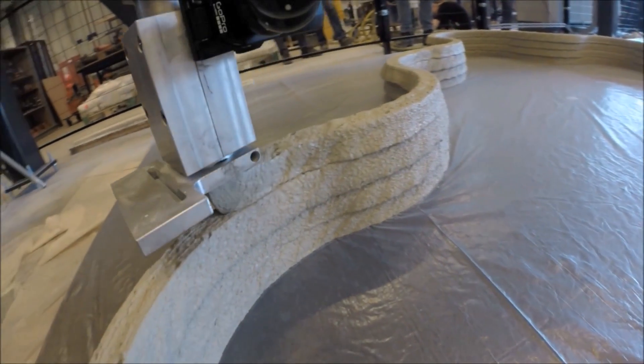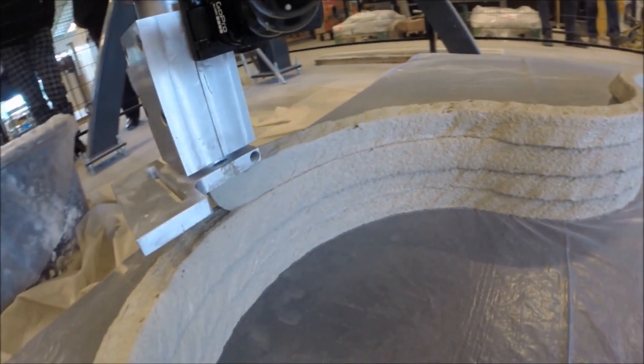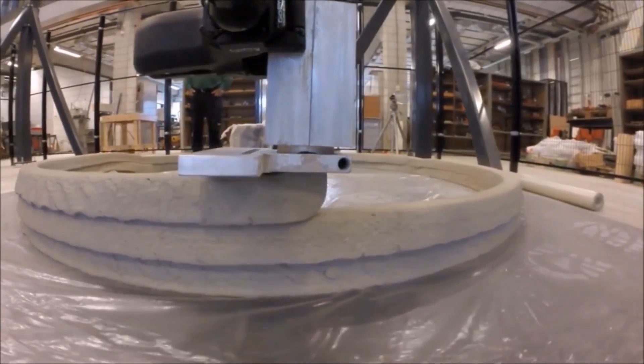This is a large-scale 3D printer, which is able to print concrete structures. This new technique holds great potential for the building industry, as it is able to print highly customized and functionally integrated elements.